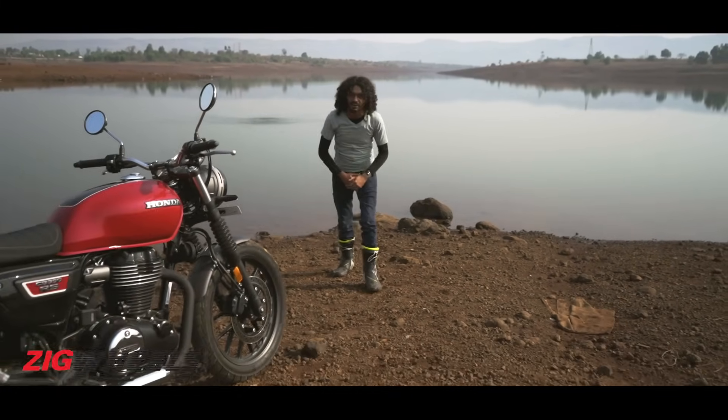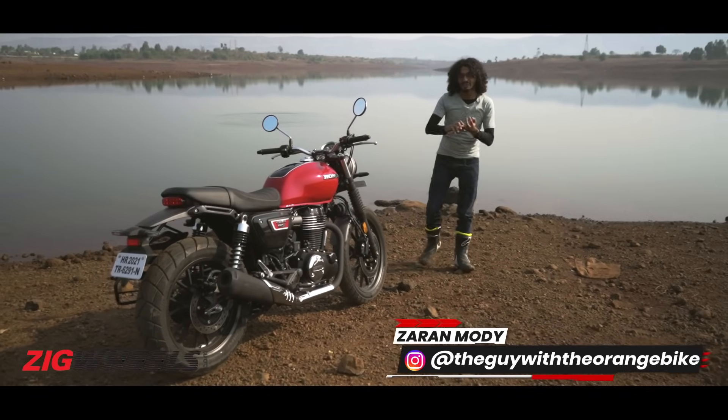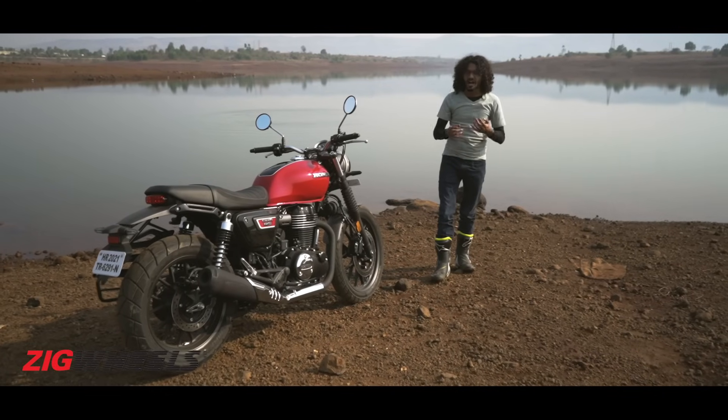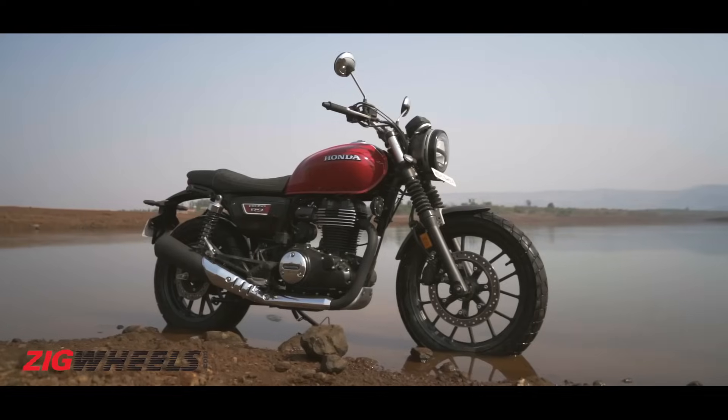In the time since you watched my video about the Honda Highness, Virat Kohli's won us another test series, Donald Trump managed to avoid impeachment and Kartik started dying his hair. I've also had to start wearing spectacles and in the meantime, Honda has launched this — the CB350 RS.